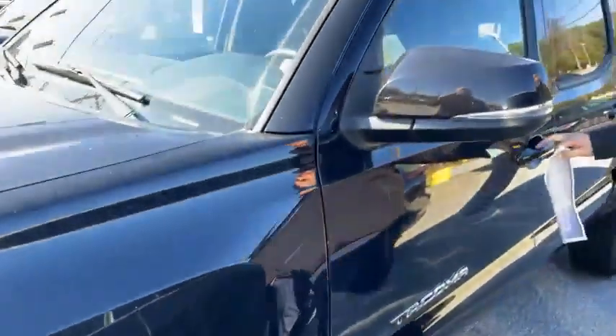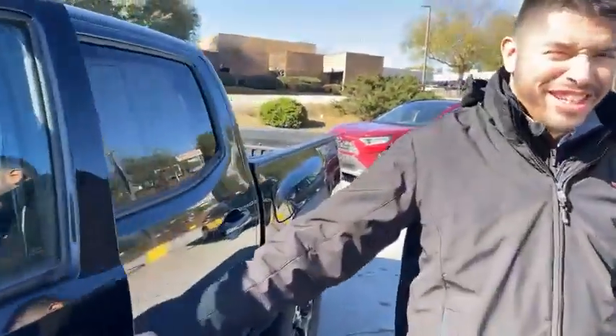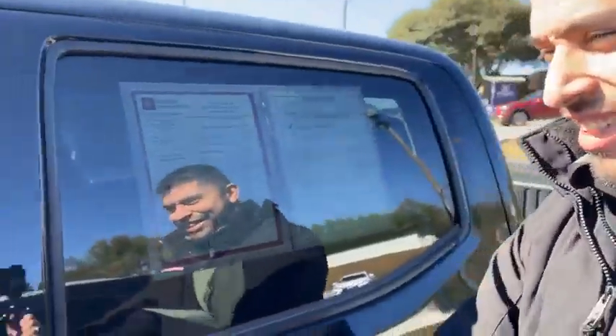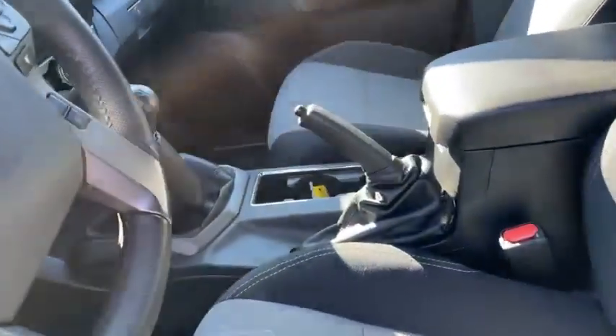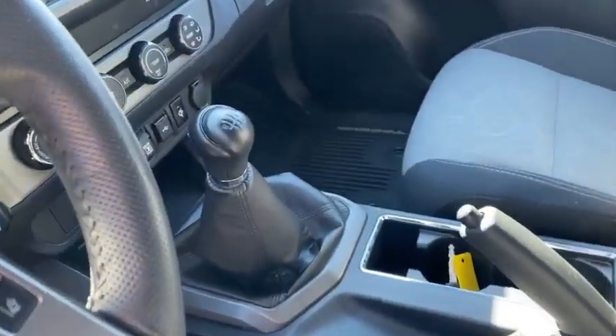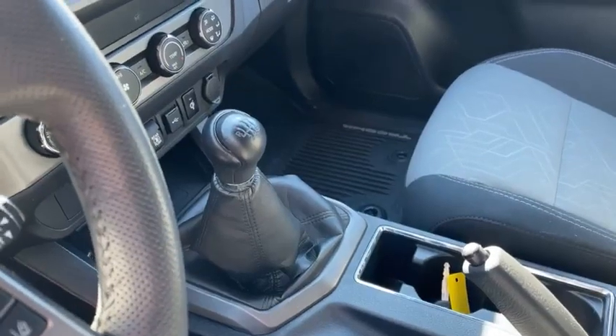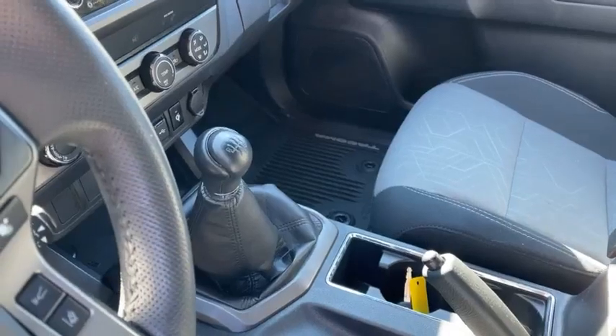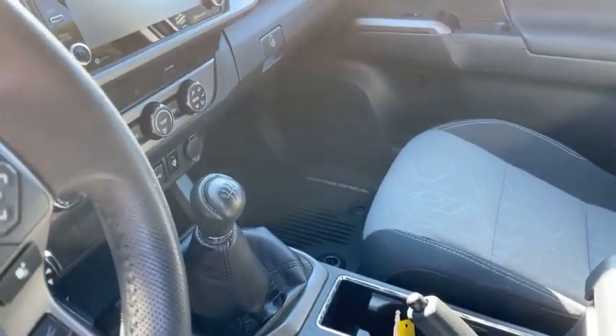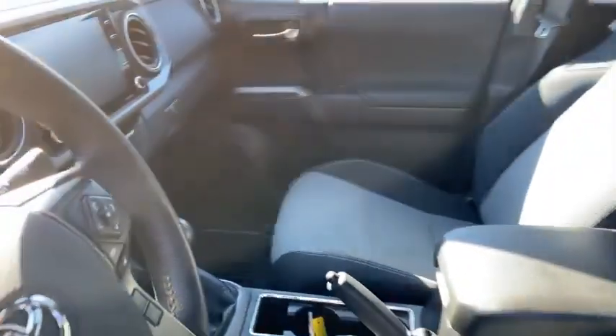This is a beautiful Tacoma right here. If you want a rare Tacoma, this is the way. It has the black and gray combination interior — you don't see that ever, it's very difficult to get. So anybody that really wants to go off-roading and wants a manual transmission, this will be the way to go.